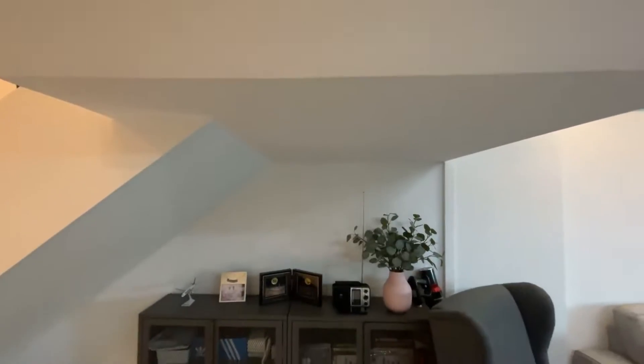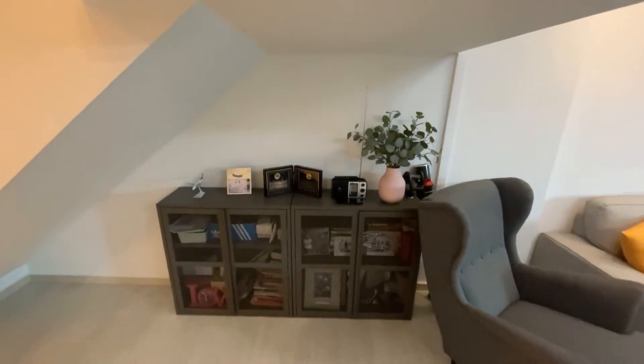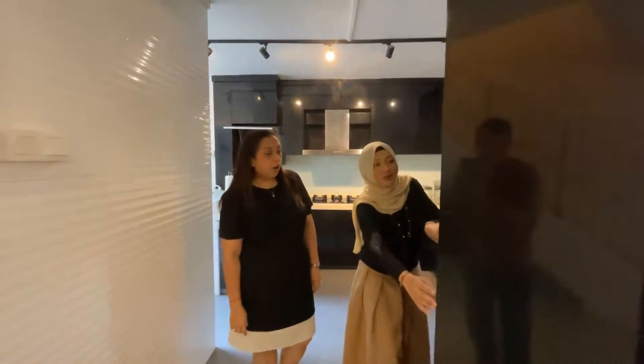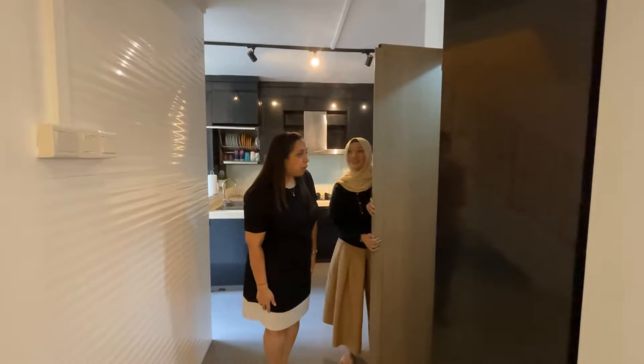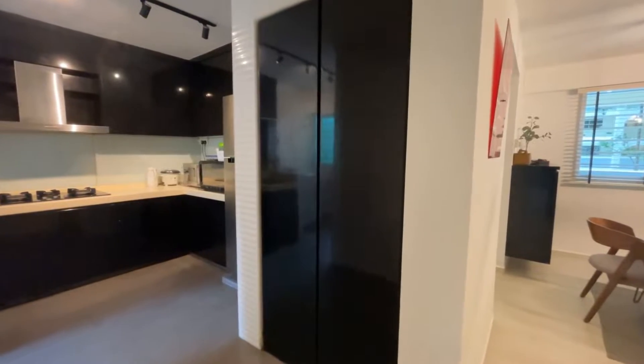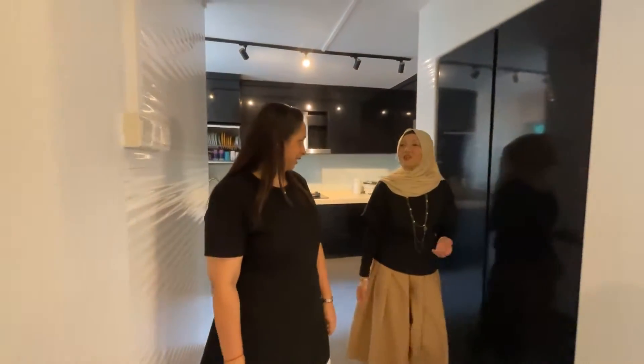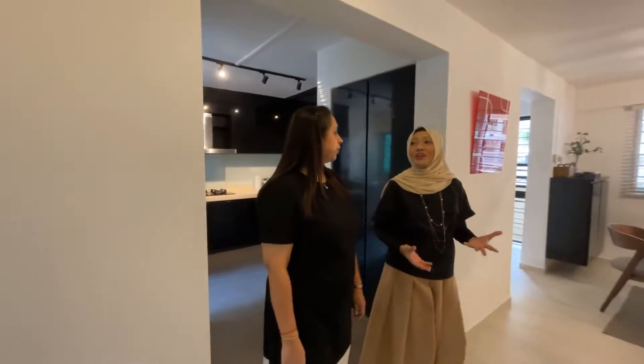Hey Rosie, there's usually a storage below the staircase, right? What happened to the storage? So the owner has removed that, but they have a storage shelf now. Look at how spacious it is! Wow! Yeah, you can store all your things here. This is fabulous, I really like it! So in terms of asset progression journeys, I told you, every house has a story. So let's chill out at the living room so that I can tell you more.